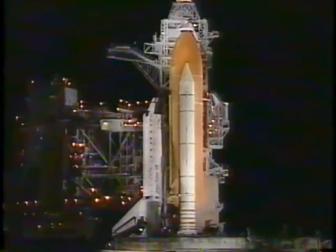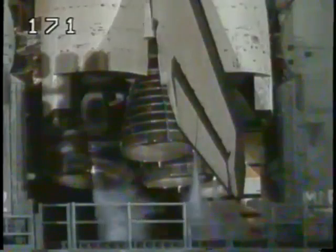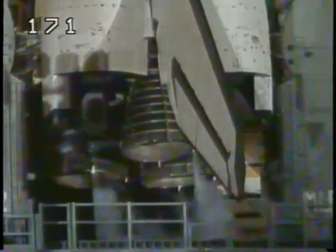Go for APU start. APU start in work. CDR OTC reconfigure heaters. CDR heater reconfigure in work.